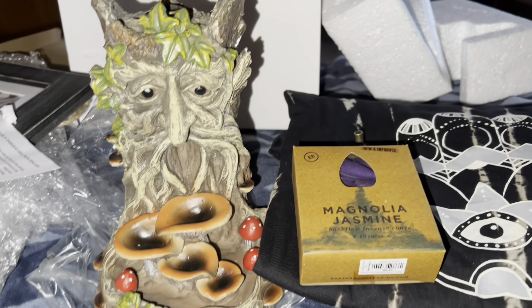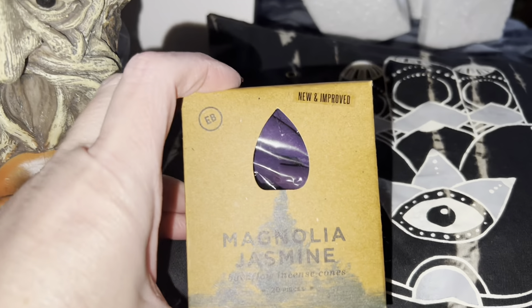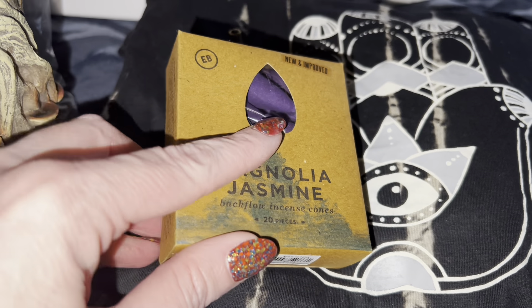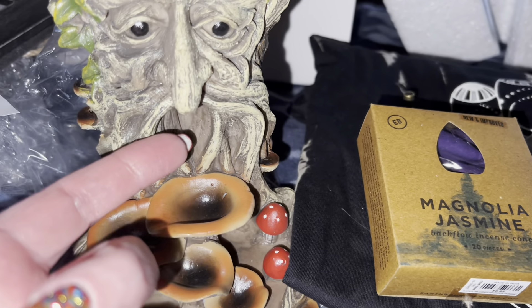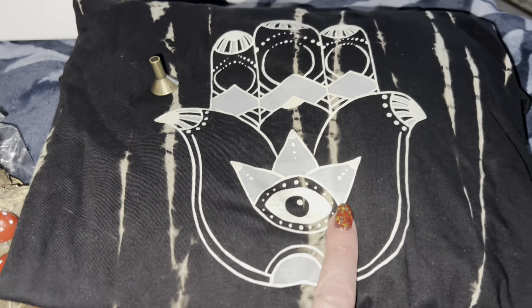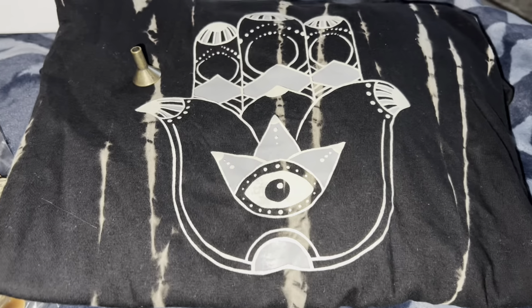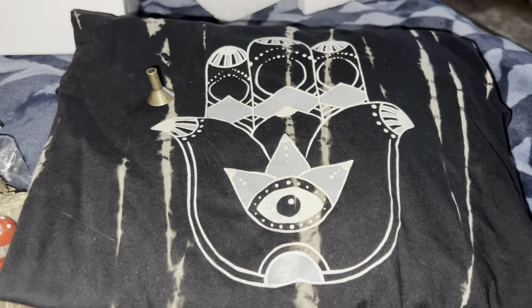At Earthbound Trading Company I got my daughter one of these incense burners. You put the little cone — I got Magnolia Jasmine — upside down on the knob, and then all the smoke drifts out of its nose and onto the mushrooms. I heard it's super cool — the woman at the store sold me on it. I also picked up a t-shirt with the evil eye on the palm, which is supposed to ward off evil beings and evil spirits.